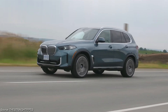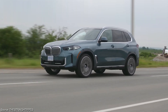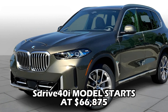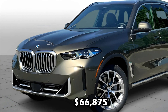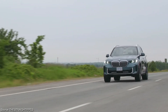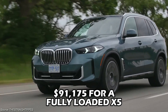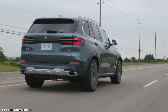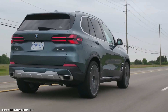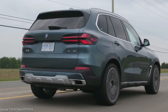The 2025 X5's price tag varies depending on the chosen trim level and options. The base sDrive 40i model starts at $66,875, but selecting all-wheel drive or opting for the more powerful trims can quickly inflate the price to $91,175 for a fully-loaded X5. For those seeking a balance between features and affordability, the xDrive 40i emerges as a compelling choice.